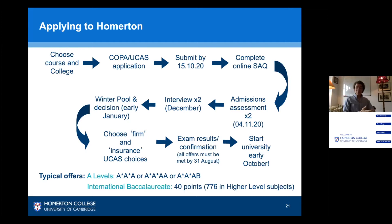So what does a typical offer look like? Normally our offers are A* A* A, or if you've done four subjects, A* A* AA or A* A* AB. For International Baccalaureate, we expect 40 points with 776 in higher level subjects.